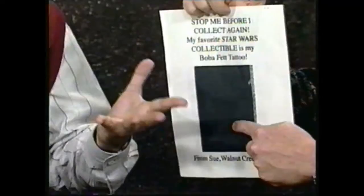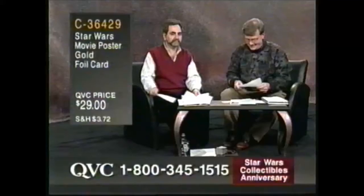From Sue in Walnut Creek, California: 'Stop me before I collect again. My favorite Star Wars collectible is my Boba Fett tattoo.' But unfortunately — it's Boba Fett at nighttime, Sue. You didn't say where the tattoo was — maybe it was censored. When you sit on the copy machine it's kind of tough sometimes. Anyway Sue, that's great — thank you. That's a great fax. We'll get to more of your faxes.